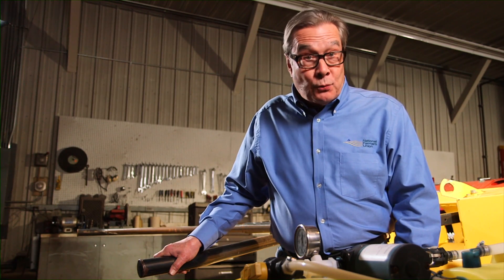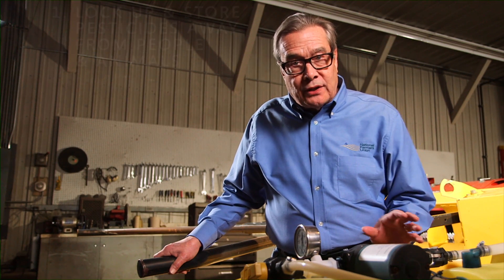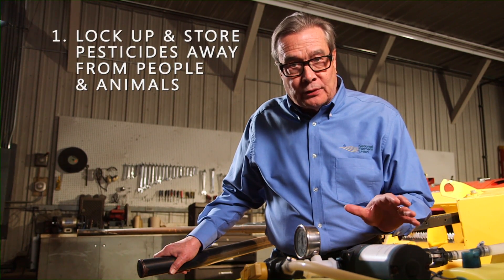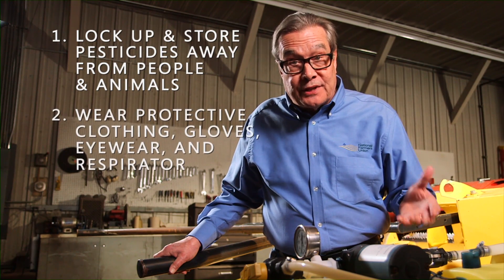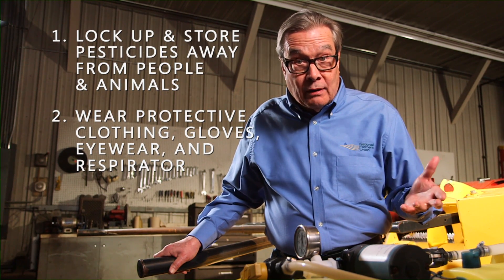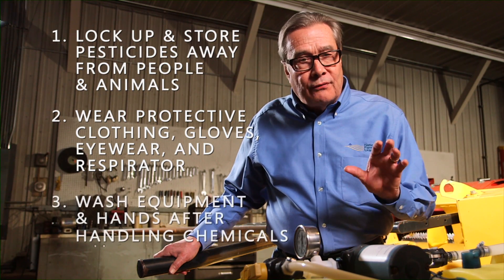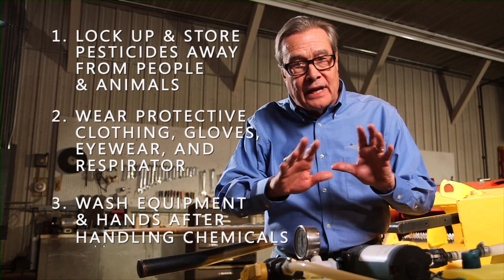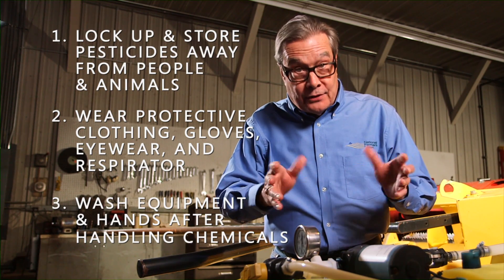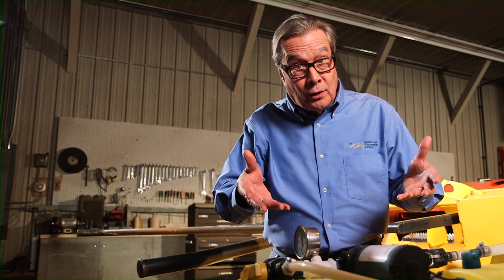So remember, the best way to avoid chemical accidents while working on the farm: always lock up and store pesticides separately, away from people and animals. Always wear the proper protective clothing, gloves, eyewear, and respirator when needed. Thoroughly clean chemical residue off equipment after use, and always wash your hands after handling any pesticides or chemicals — and you'll stay safe from pesticide and chemical mishaps while doing your farm work.